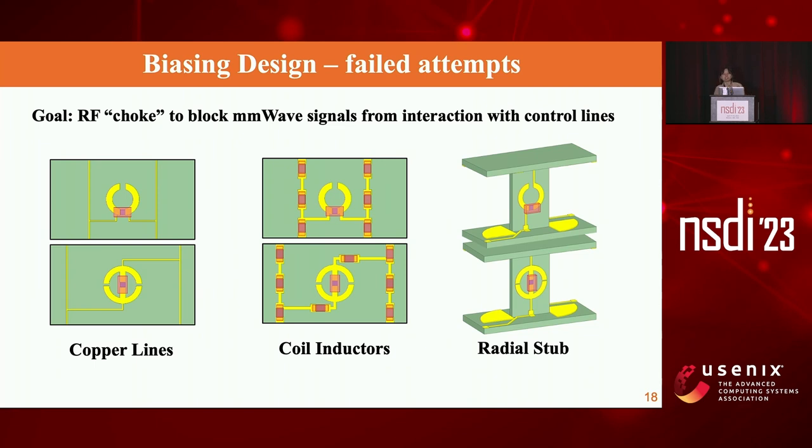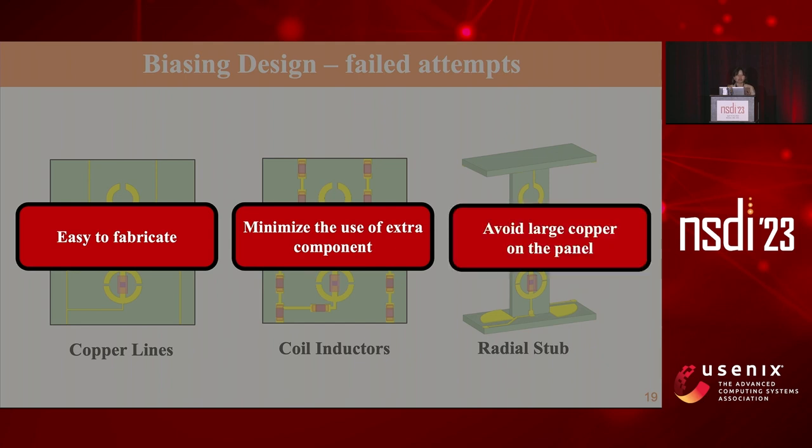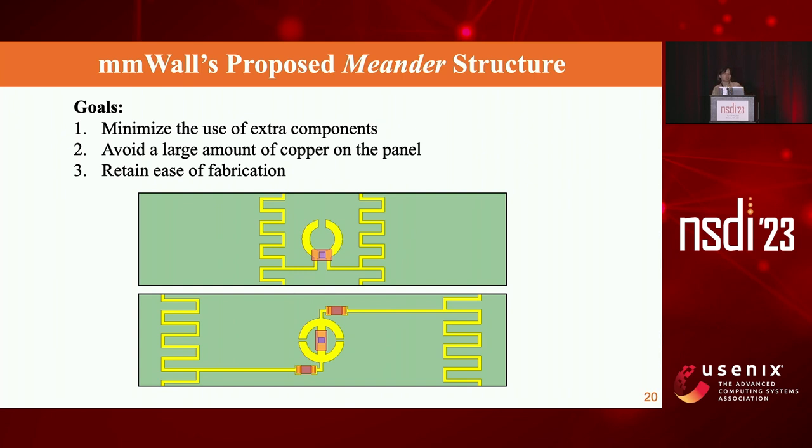One of the biggest challenges in designing a surface at millimeter wave scale is that because meta atoms are very small, they are vulnerable to coupling with control lines. Our goal was to block millimeter wave signals from interacting with control lines. Traditional approaches include making control lines thinner and longer to provide high impedance, but this is very hard to fabricate at millimeter wave scale using common PCB techniques. Using commodity coil inductors adds cost and loss. Introducing high impedance using radial stubs requires a 3D structure, which is hard to fabricate. We needed a biasing network that is easy to fabricate, minimizes extra components, and avoids overly large copper on the same panel. We proposed a meander structure that achieves all three goals.